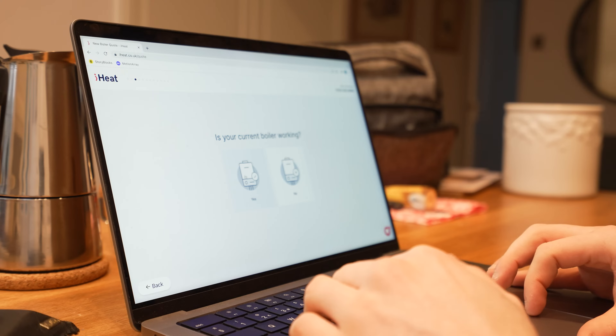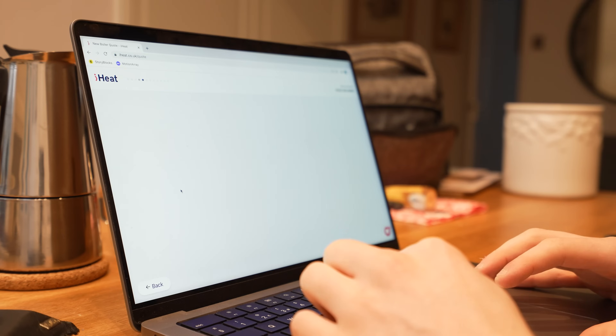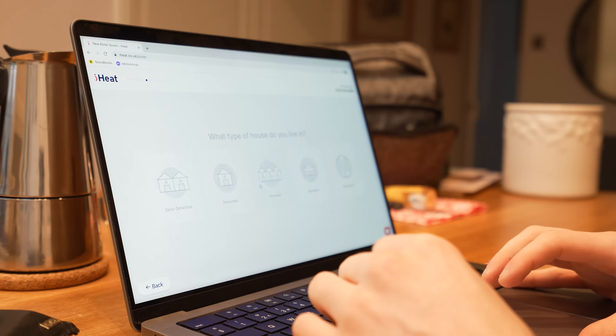Is my current boiler working? Yes, it's working. Roughly how old is your current boiler? Mine's between 0 to 10 years. Now are we moving boiler location? Nope. What type of house do you live in? This is a terrace.